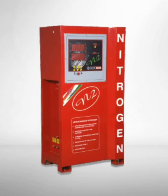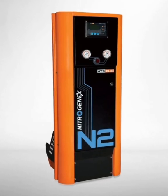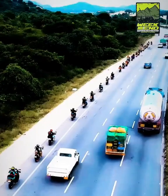Guys, what are the advantages of nitrogen gas in our bike? First, nitrogen is non-flammable, that's why we don't have a long trip on the tire heat.